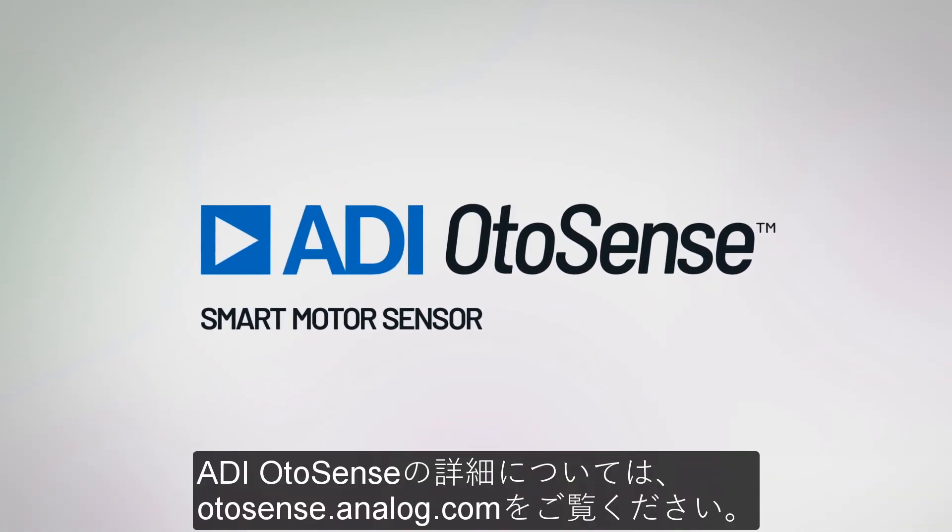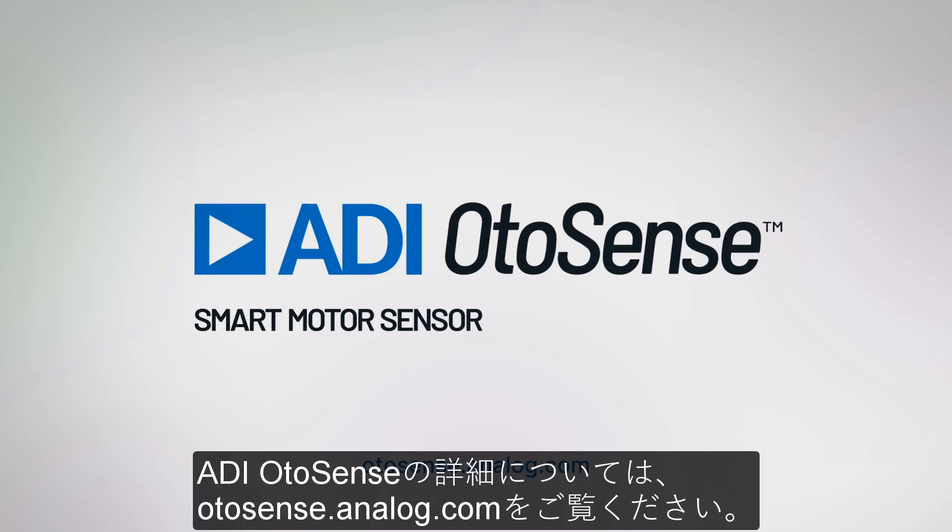To learn more about ADI Otosense, visit otosense.analog.com.